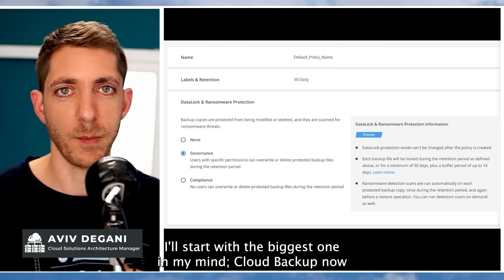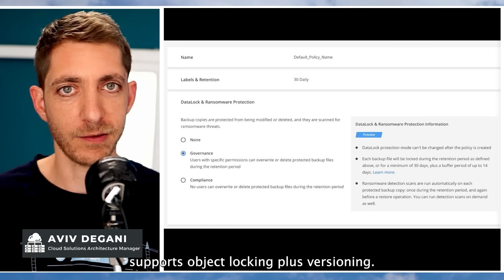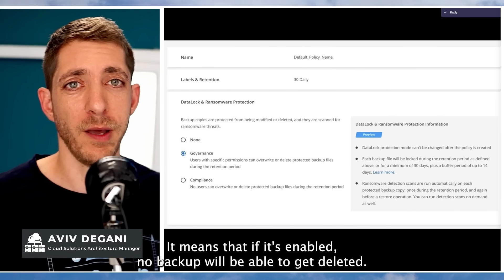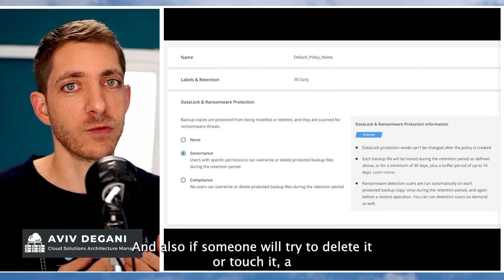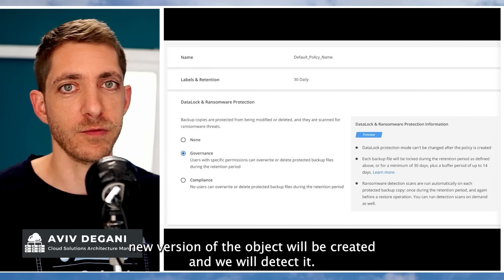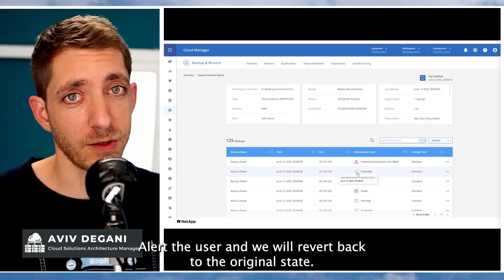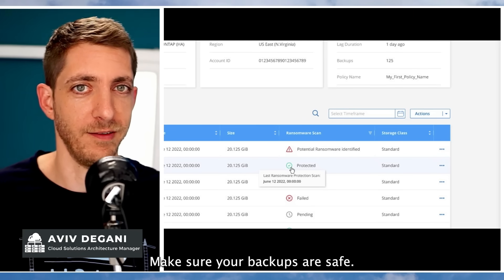I'll start with the biggest one in my mind: Cloud Backup now supports object locking plus versioning. What does it mean? It means that if it's enabled, no backup will be able to get deleted, ever. And also, if someone tries to delete it or touch it, a new version of the object will be created — we will detect it, alert the user, and revert back to the original state. Make sure your backups are safe.